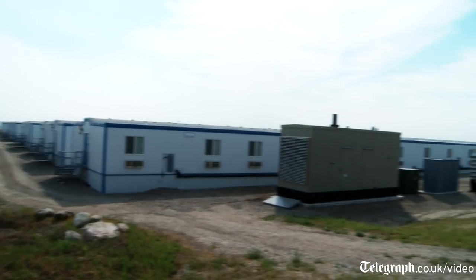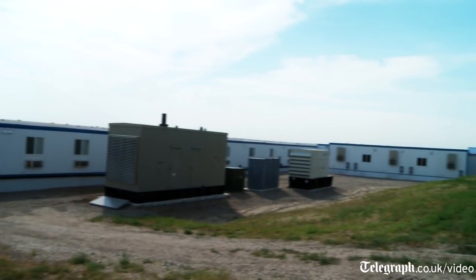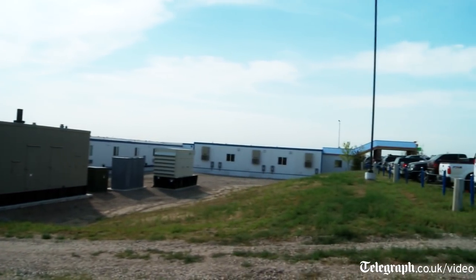Today we're at the Bear Paw Lodge in Williston, North Dakota, a Target Logistics man camp. This unit houses 496 males and females. This unit was built in 87 days from cutting the ground to actual opening of this facility.